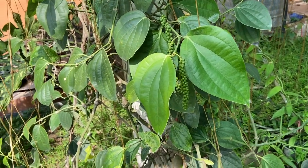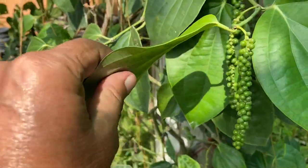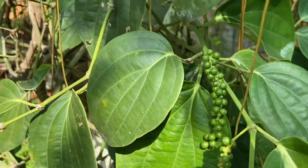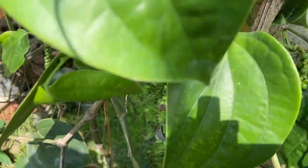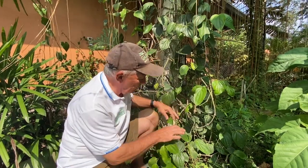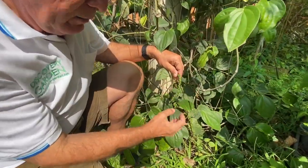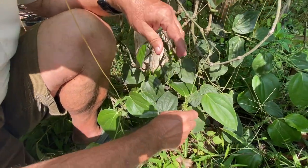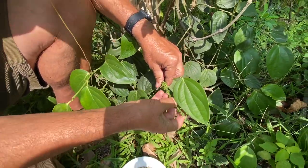Here we approach one of our green pepper vines that we grow at Discovery Garden in Pattaya. You might be surprised to hear that this is called Piper nigrum — black pepper — but it's green pepper. We are now in front of one of our pepper plants. This is the vine with all these green peppercorns. They are almost ripe now — very green.